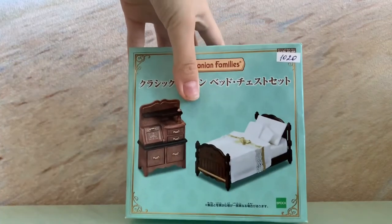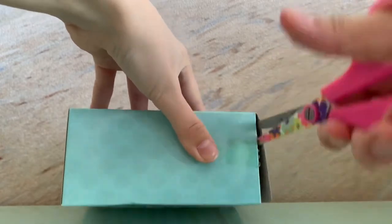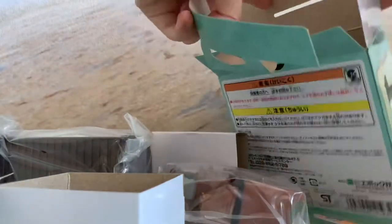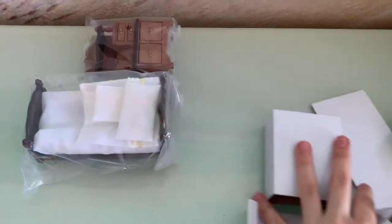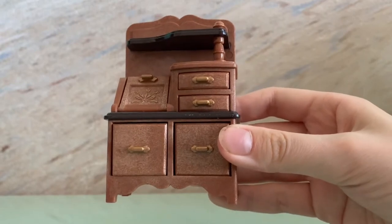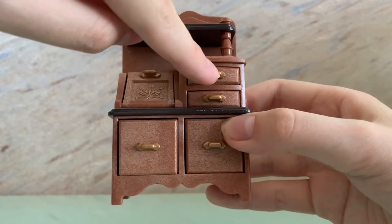Let's unbox it now! We got lots of cardboard and two transparent packets with our furniture. Now I'm going to open our lovely brown chest of drawers. Here it is — our lovely brown chest of drawers, and it has so many drawers with golden handles.